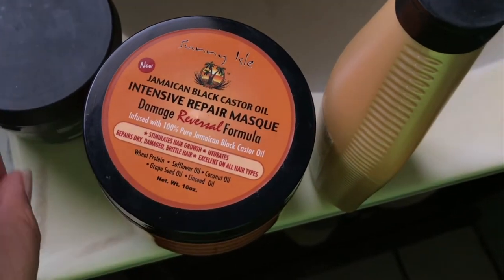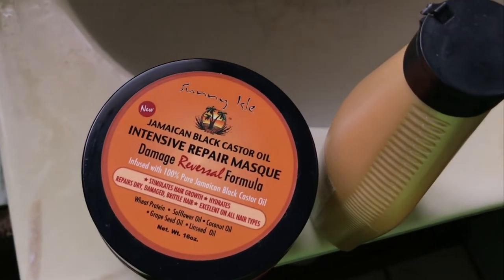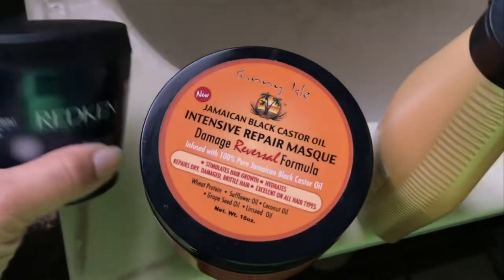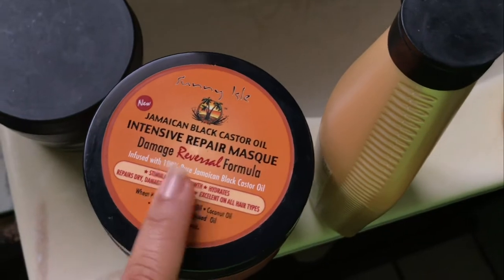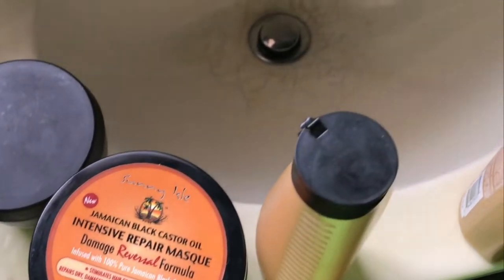I'm going to wash and condition my hair, then go in with the strengthening conditioner and let it sit. This one you leave on for 15 minutes, no more than that. Then I'm going to follow with the deep conditioner, and then we are going to get to blow dry. I don't know if I'm going to show the whole entire process — I probably will — but let's get to it.